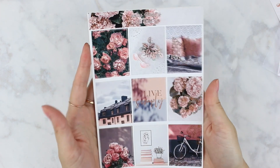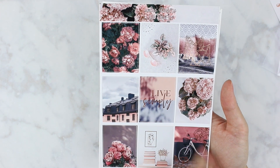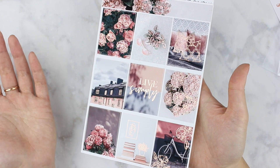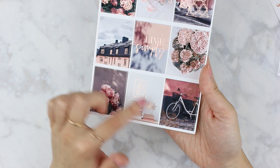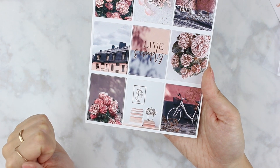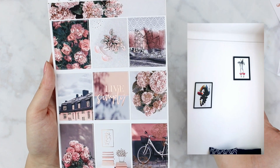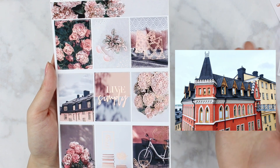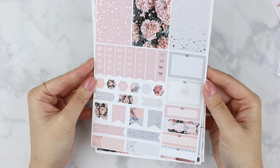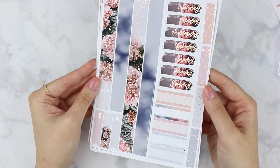The next kit also reminded me of Stockholm in particular. I just love the colors — the warmer pinks and almost burnt pink, reddish-pink tones — again in rose gold foil. It says 'live simply.' I really love that quilt box and I love this kind of line art; I've been really into line art recently. I'll put some photos here showing why this kit reminds me of Stockholm. We have the boxes, a sprinkle of foil, and then the date covers and washi. That is the Live Simply kit.